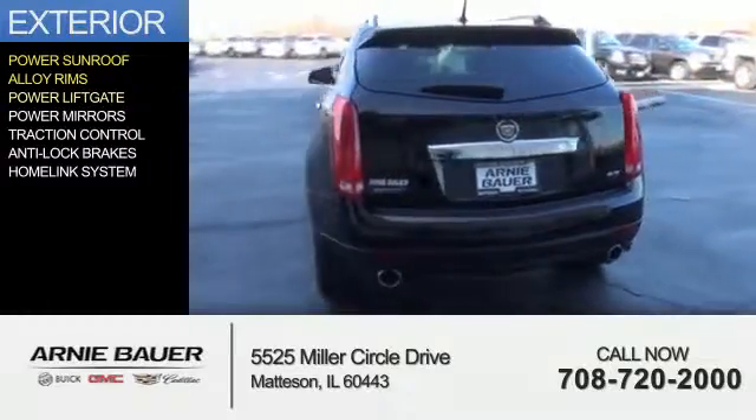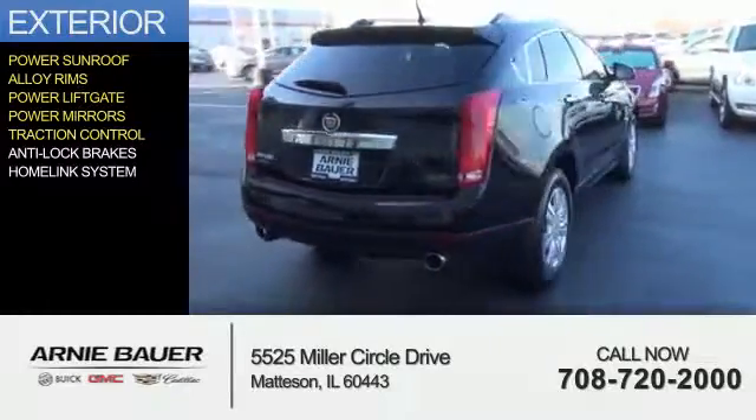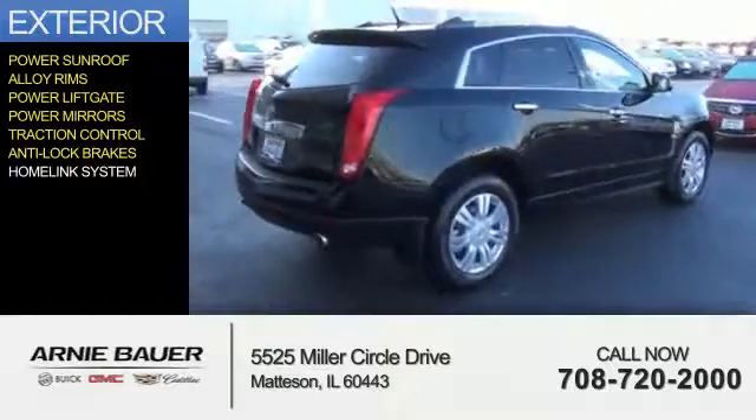alloy rims, power lift gate, power mirrors, traction control, anti-lock brakes, and a home-link system.